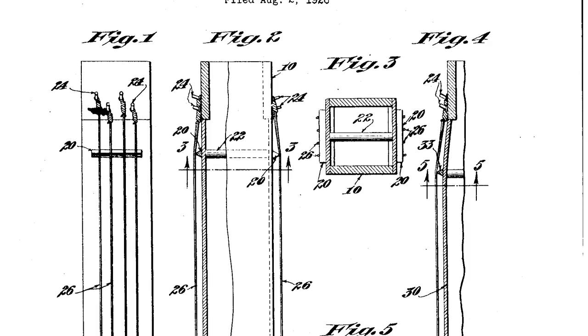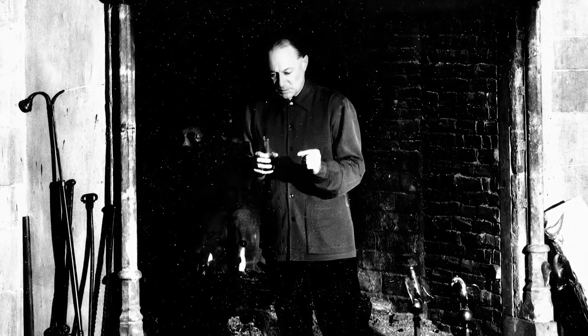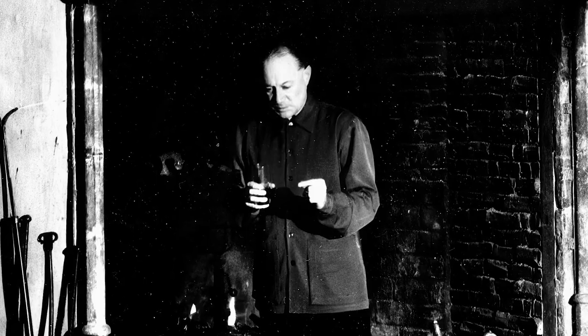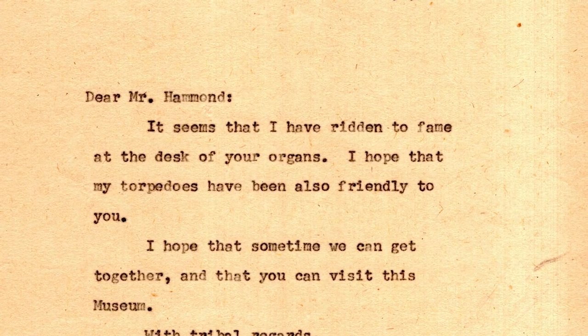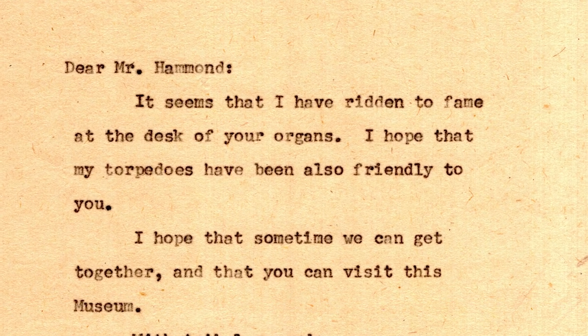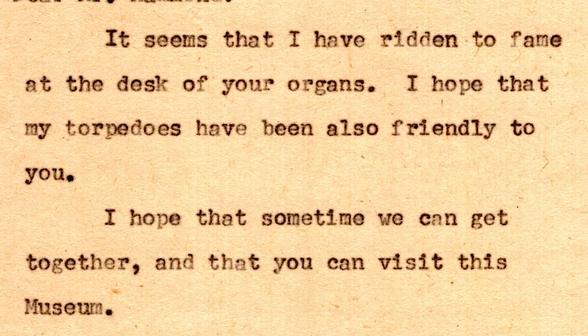They also got confused for each other and received each other's mail on occasion. Sometimes Jack would playfully write back to people looking for Lawrence and pose as the latter for a joke. He also wrote to Lawrence directly, stating: "It seems that I have ridden to fame at the desk of your organ. I hope that my torpedoes have been also friendly to you." This seemed to confuse the other Hammond.